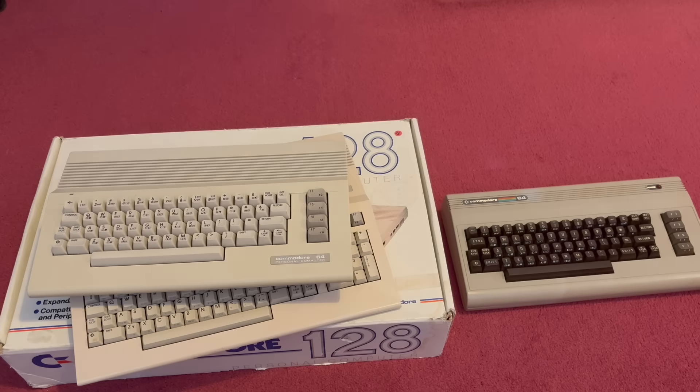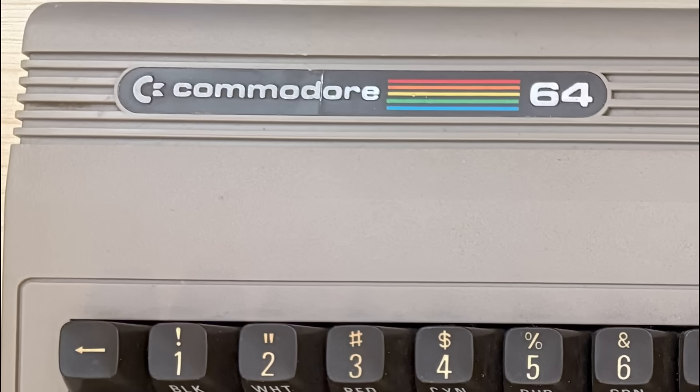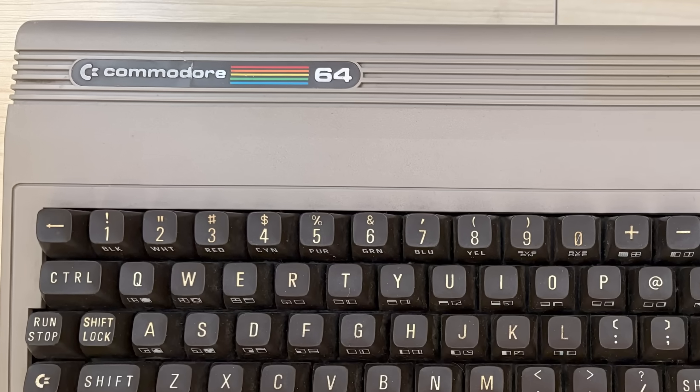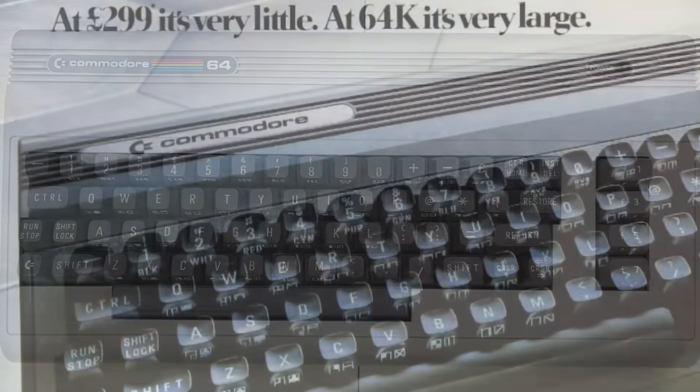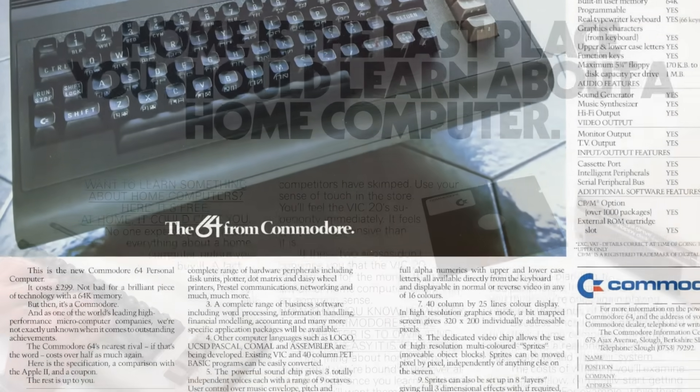Hi everyone and welcome back to the shack. In this episode we'll be looking at another machine on my check it and fix it pile — a machine that completely passed me by when it was first released. In the early 80s the C64 ruled the roost and by 1983 it was outselling every other personal computer on the market and was an absolute runaway success.